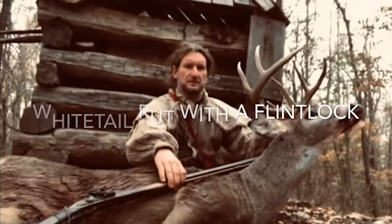Possum up a simmon tree, raccoon on the ground. Keith here again, guys, with Ramshackle Homestead with Keith and Jen. And man, what a deer season has been here in Kentucky.